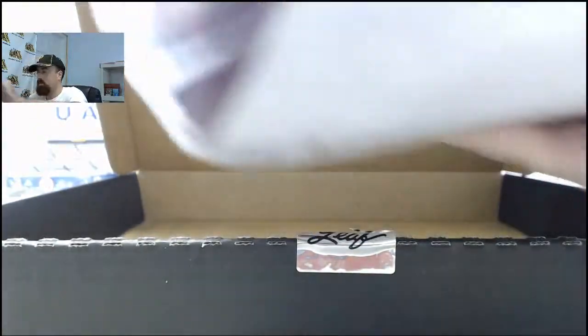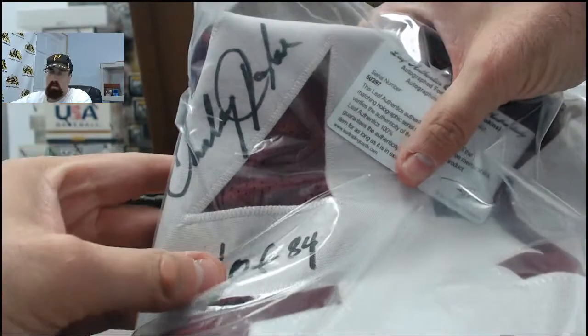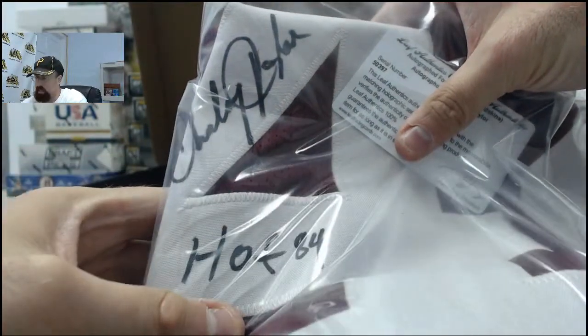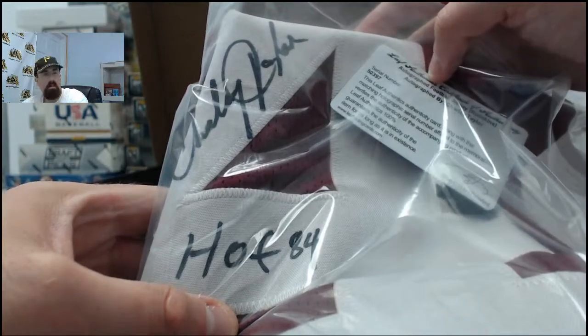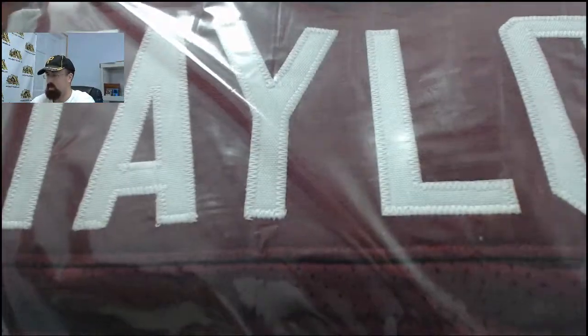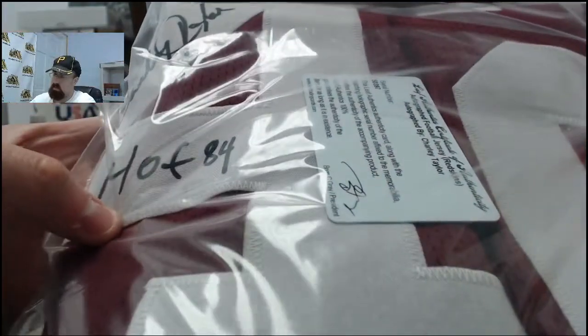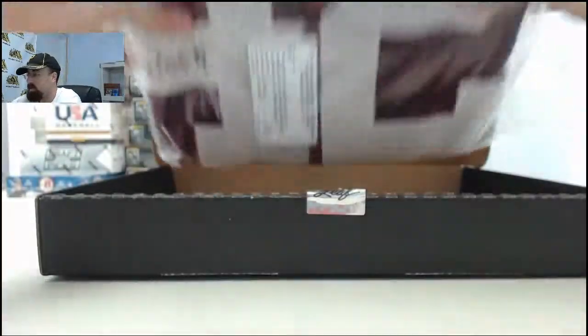And we have got the Charlie Taylor Autographed Jersey, Hall of Fame 1984, Washington Redskins — very cool hit right there. Rizzo, a Redskins fan, he'll appreciate this one. Charlie Taylor, Hall of Fame 1984. So cool hit right there for you, Matrock.